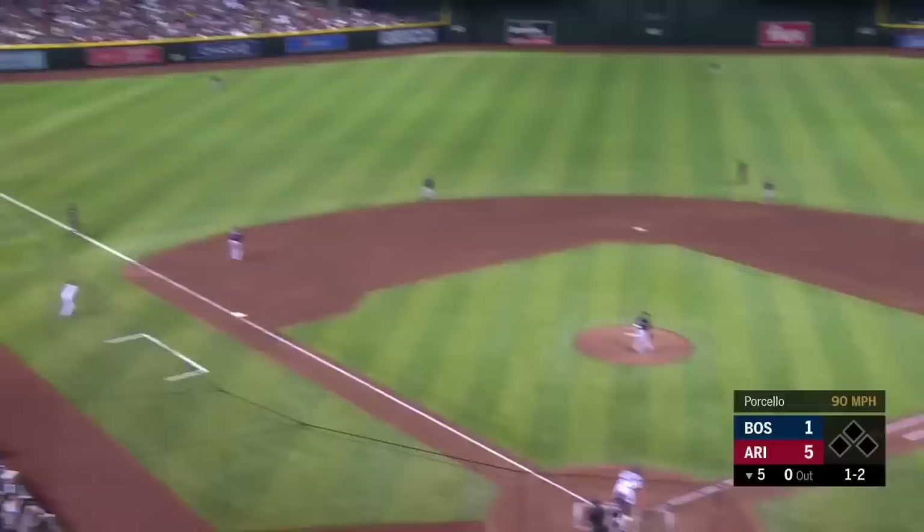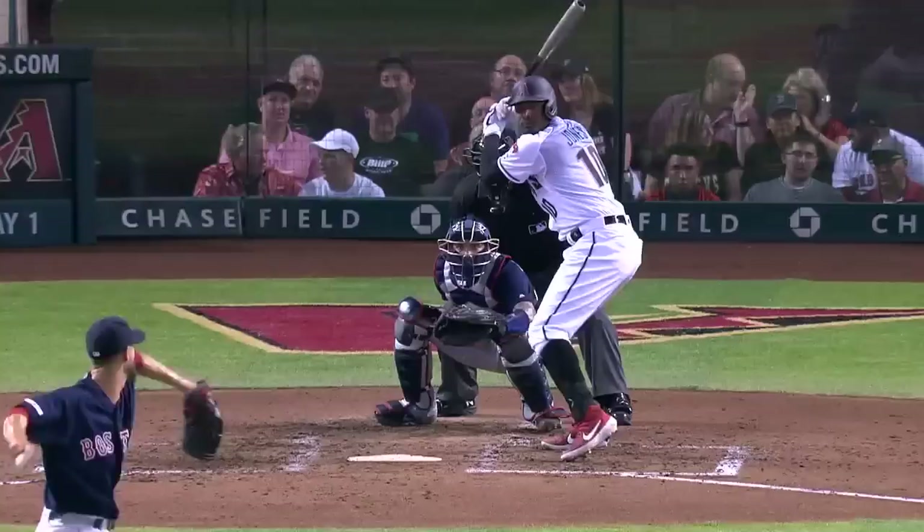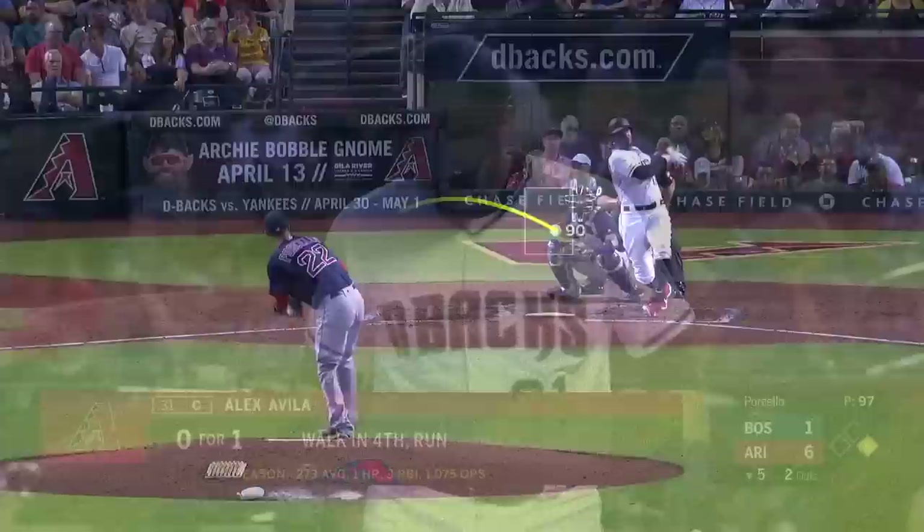Line of the pitch — drive to left field, down the line, look out — home run! Adam Jones, 6-1 D-backs, his fourth of the year. Adam got tied up inside with a couple of fastballs earlier in the sequence but gets a sinker out over the plate this time.